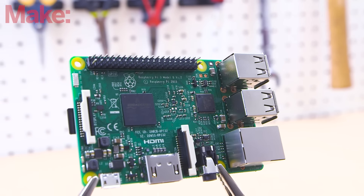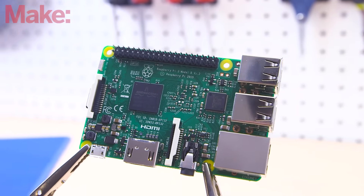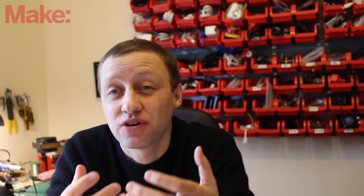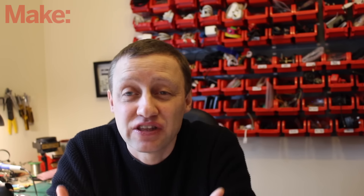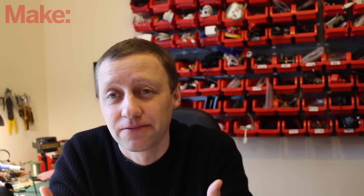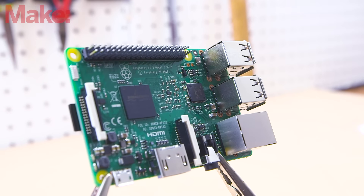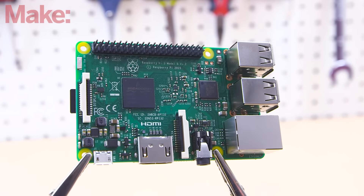But while it's kept the same $35 price tag, a lot of things have changed. The old 32-bit ARM V7 processor has been swapped out for a brand new 64-bit ARM Cortex-A53, clocked at 1.2GHz. The new Raspberry Pi runs 50% faster than the old Raspberry Pi, and 10 times faster than the original Model B.